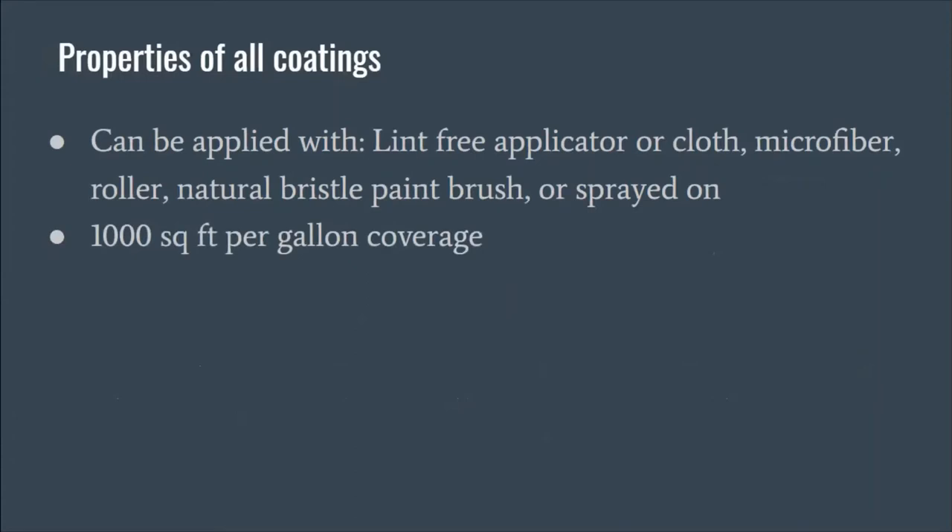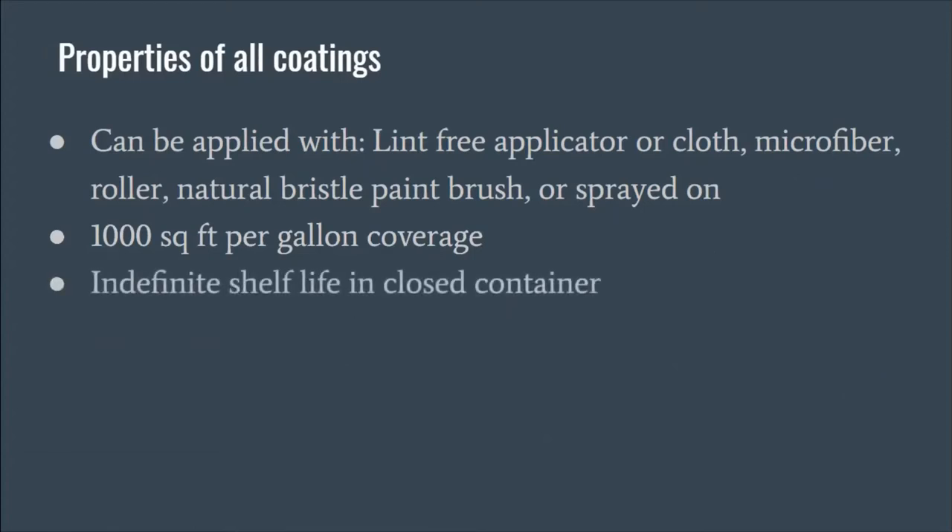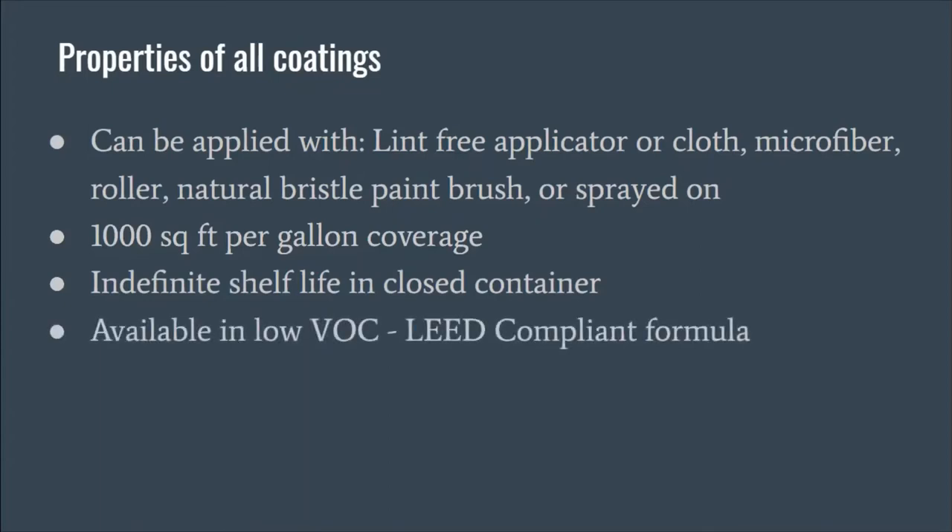Each provides 1,000 square feet per gallon of coverage. The number of coats depends on the surface being coated; however, a single coat is 1,000 square feet per gallon. All our coatings have an indefinite shelf life in a closed container — if you use some coating and haven't used it all, close the container tightly or put it in a clean glass or metal container, tightly seal it, and that coating will last indefinitely.